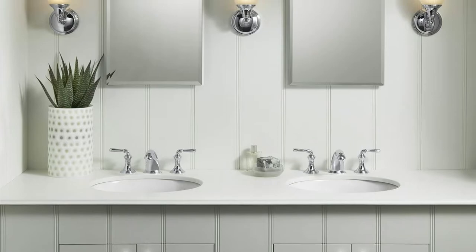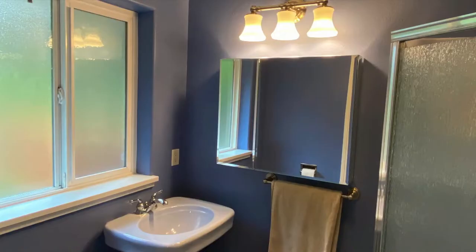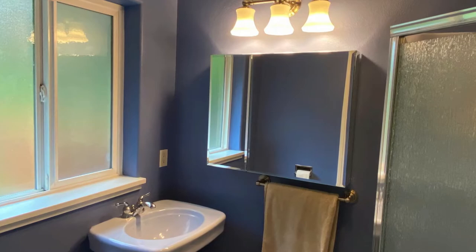The mirror on the front door features a beveled edge for enhanced style. Inside, adjustable glass shelves easily accommodate your toiletries. This version is for recessed installation only, and it comes with two adjustable interior shelves made of glass.